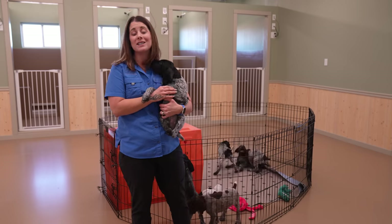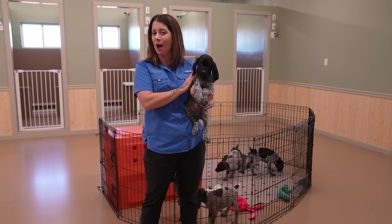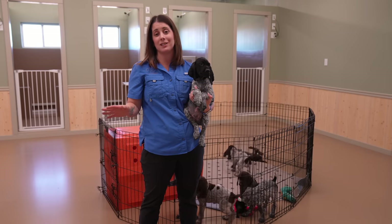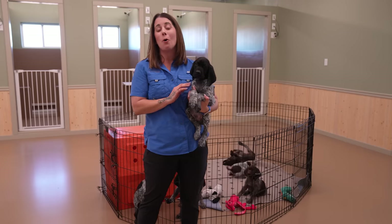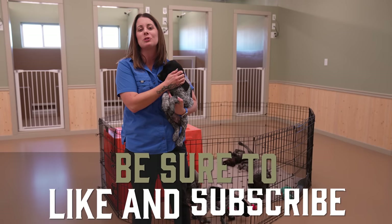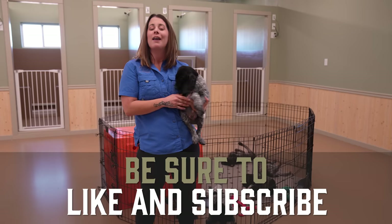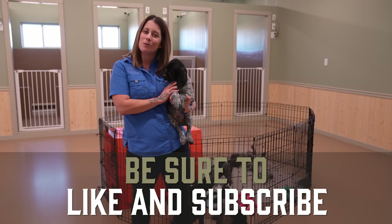I hope you guys have enjoyed this video and that it has helped you consider some things you maybe hadn't thought about before when it comes to picking a puppy. There's a whole process involved, and it starts with choosing your purpose. If you guys have questions, put them in the comments below and we will see you in our next video.